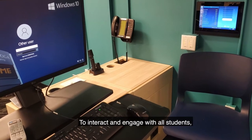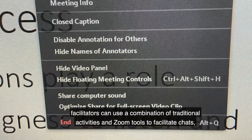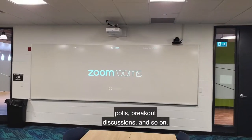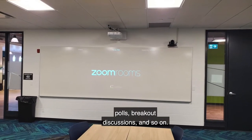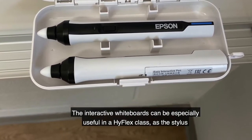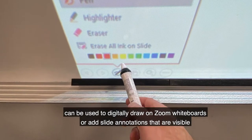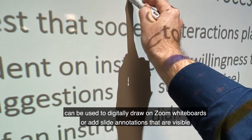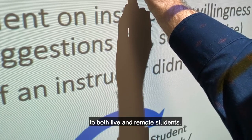To interact and engage with all students, facilitators can use a combination of traditional activities and Zoom tools to facilitate chats, polls, breakout discussions, and so on. The interactive whiteboards can be especially useful in a Highflex class, as the stylus can be used to digitally draw on Zoom whiteboards or add slide annotations that are visible to both live and remote students.